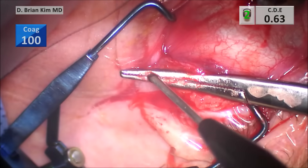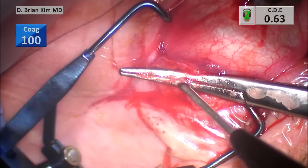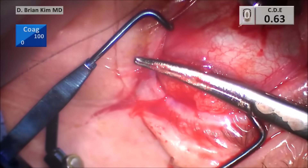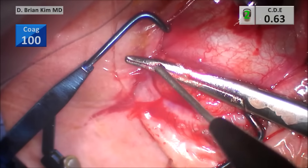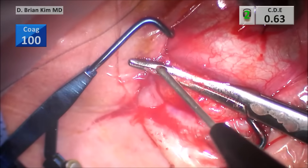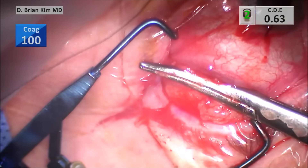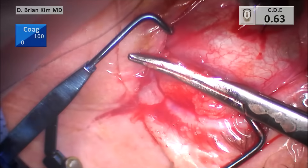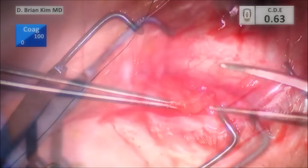I let patients know that this is just the tip of the iceberg — the fat that's coming forward is actually in the orbit, so we're not removing all the fat. Patients are made aware that the fat I'm removing will be good for now, but I have no promise or guarantee that the fat may not recur over time. So far, though, patients have done quite well with no recurrences.